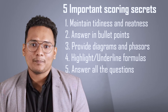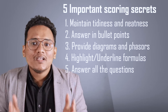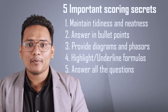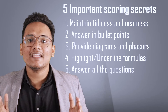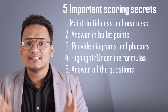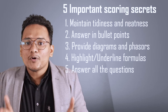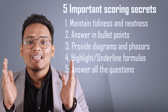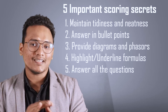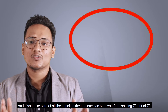Let's look into some other important points you should take care of while writing your final examination. First, always try to maintain tidiness and neatness in your answer sheet. Second, try to answer in bullet points rather than long paragraphs, especially in 3 and 5-mark questions. Third, provide diagrams and phases in as many questions as possible, especially for 3 and 5-mark questions. Fourth, put your final answers and most important expressions in a box so that it will be more visible and marks can be obtained very easily. If you take care of all these points, no one can stop you from scoring 70 out of 70.